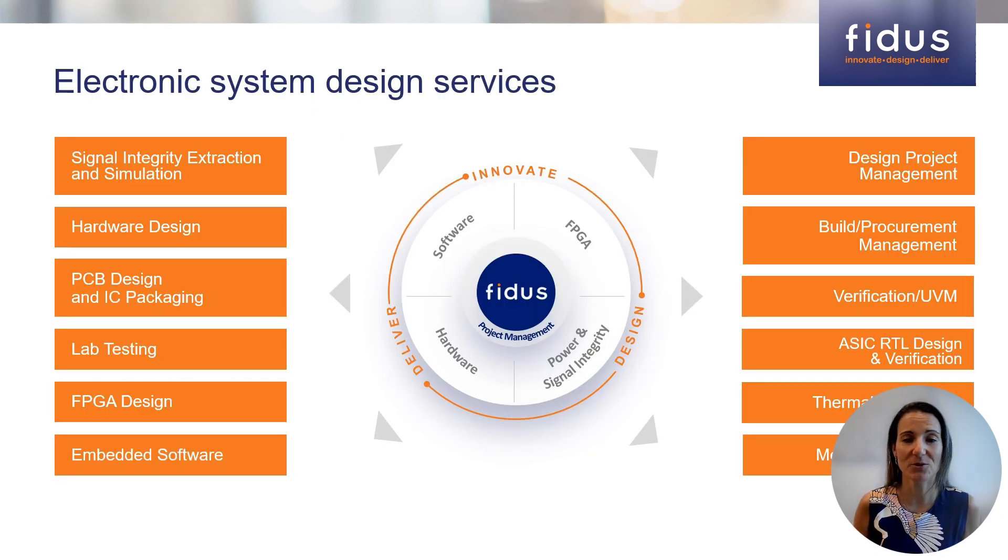As a full services electronic systems design firm, our engineers and professionals cover a multitude of service disciplines, including FPGA design, embedded software, hardware, signal and power integrity, and ASIC RTL design and verification. We help our customers by supplying some of these expert skill sets directly or by managing the complete project from start to finish.